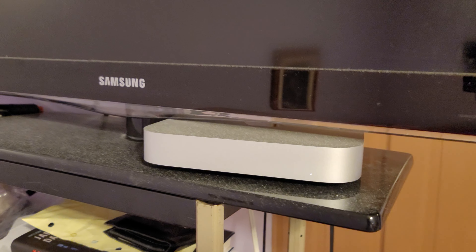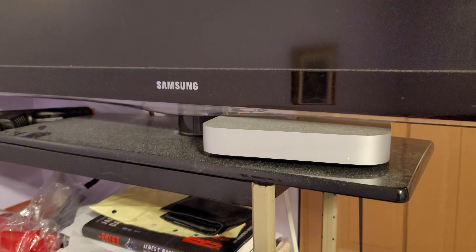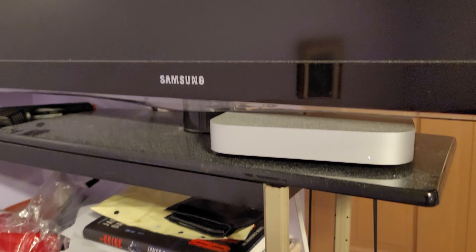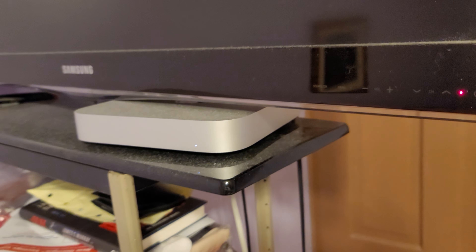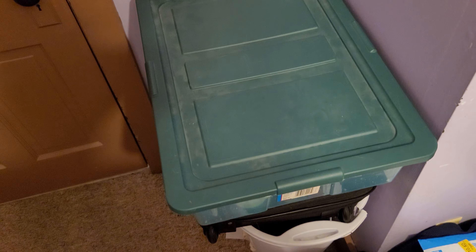Yesterday I recorded what I thought was a great update video, but by 'great' I mean awful. It was half an hour long and I spent 20 minutes talking about pens and being left-handed — totally off topic. Here's our box of doom.